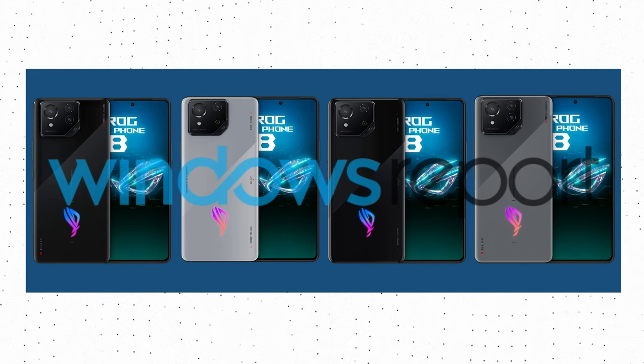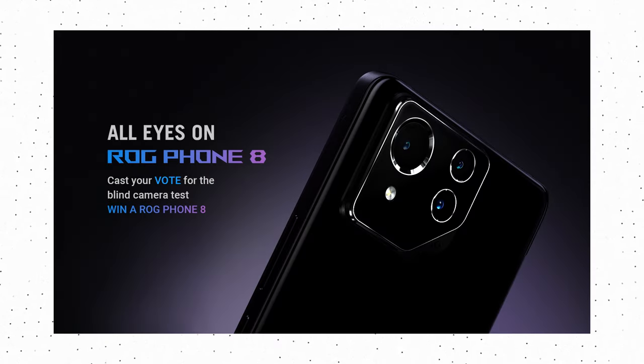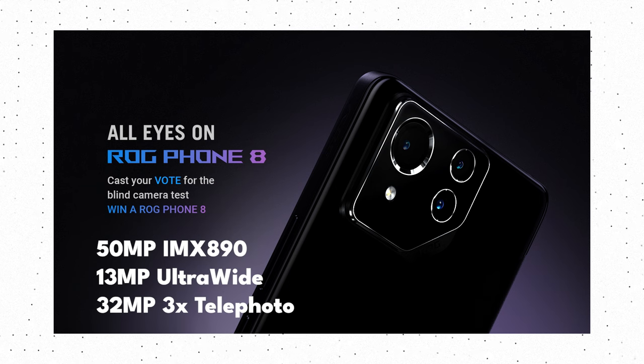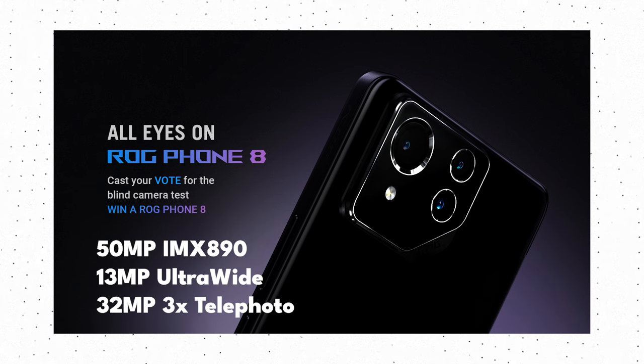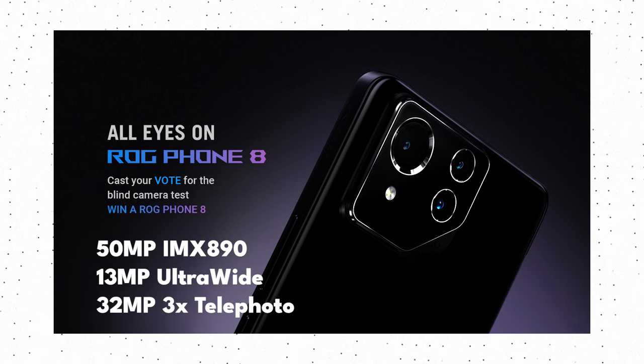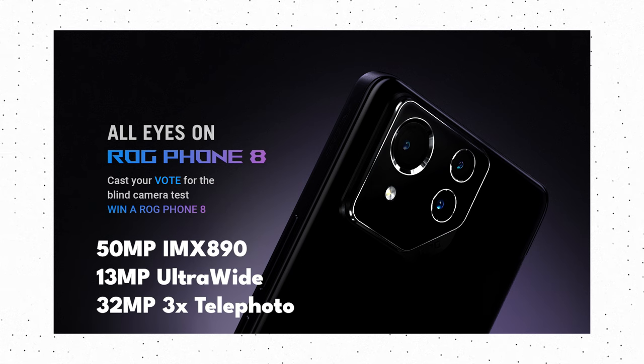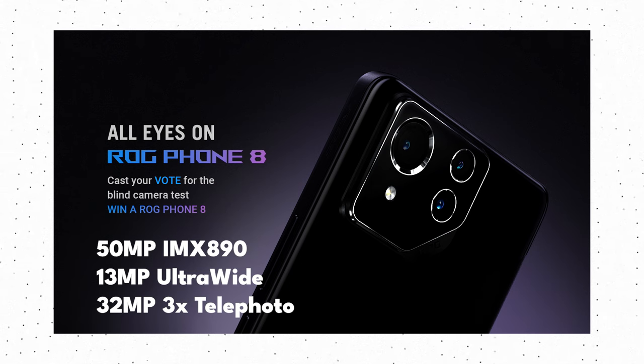For now, we only know the camera specifications of the ROG Phone 8 Pro. The triple camera setup on the back has a 50MP Sony IMX890 sensor for the primary camera, a 13MP sensor for the ultrawide camera, and a 32MP sensor for the 3x telephoto camera. For selfies, there is a 32MP sensor. So on paper, this is a pretty good camera setup.